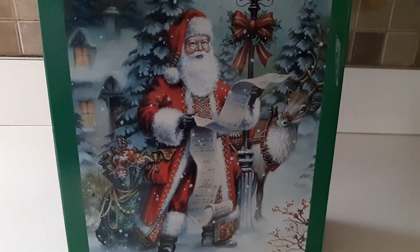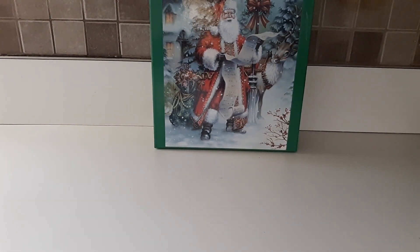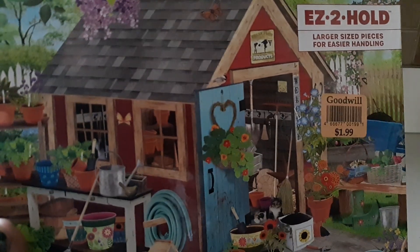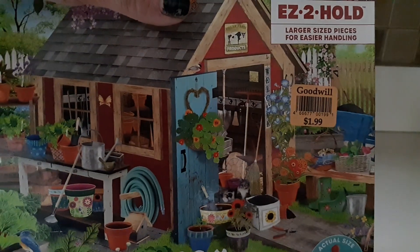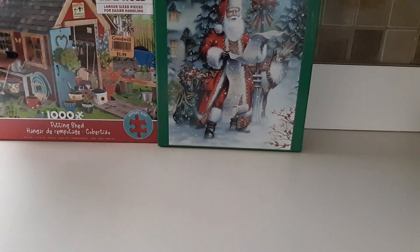It was a nice pretty Christmas theme so I don't have to worry about buying a Christmas puzzle. This one was $1.99. I also try to get puzzles for different seasons, holidays, or themes. This other one was kind of a summer garden theme, so I picked it up — also $1.99, and it was a thousand pieces too.